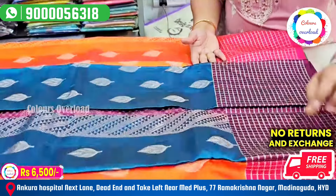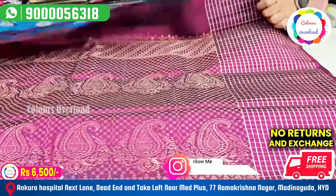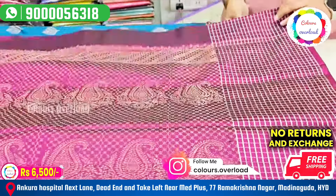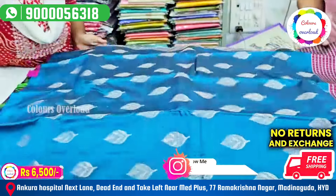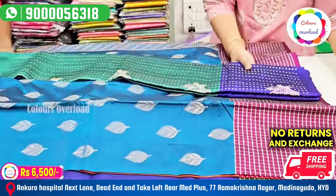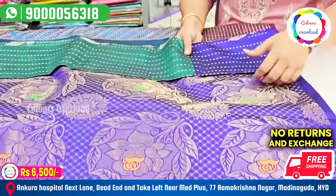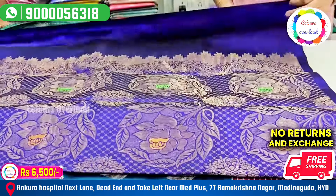Next, this is a peacock blue, purple color, leaf boot, green blouse with the border — plain blouse with the border — 6,500 free shipping. In the previous video, one of four saris is still available. Pastel green blue — 6,500 free shipping, plain blouse with the border.